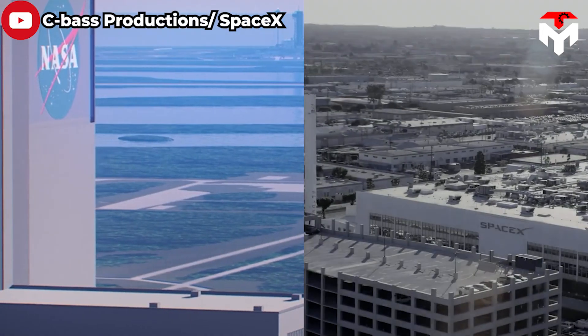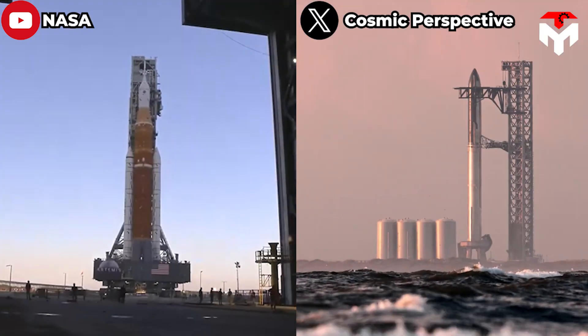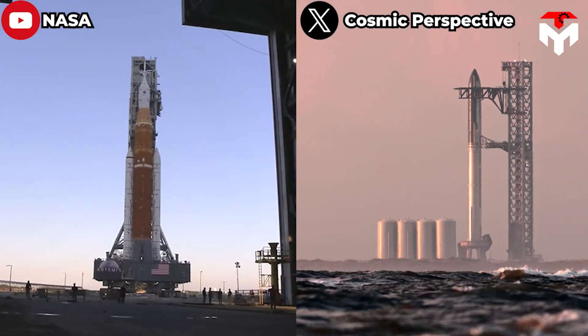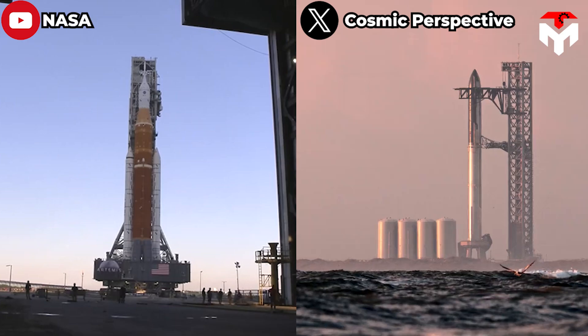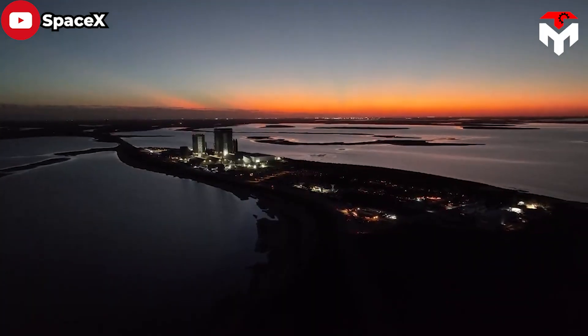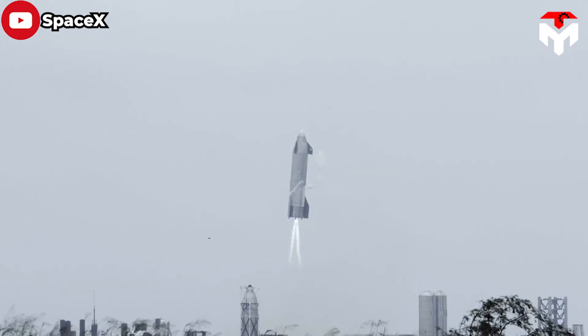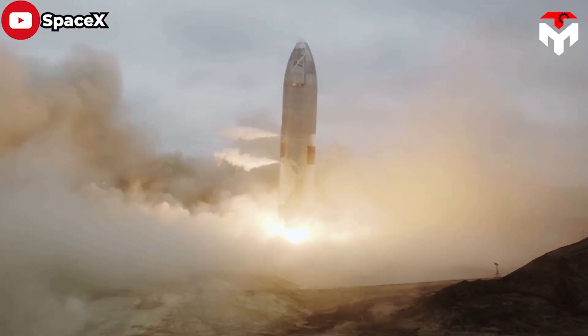NASA and SpaceX — this is the biggest partnership in the space industry now. However, this cannot prevent NASA from being compared to Elon Musk's SpaceX. SpaceX has redefined space exploration with its groundbreaking technologies, cost-effective approaches, and unwavering dedication to human expansion beyond Earth.